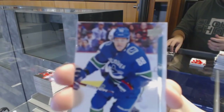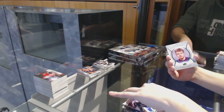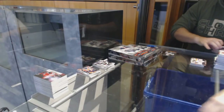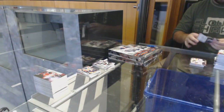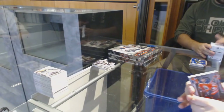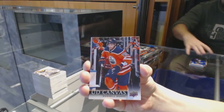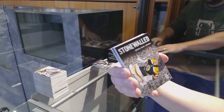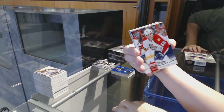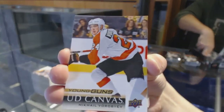Young Guns of Adam Godet for the Vancouver Canucks. Artemi Panarin Portraits for the Blue Jackets. 25 Under 25 of Brayden Point for the Lightning. Canvas of Tuukka Rask for the Boston Bruins. Stone Walled of Tuukka Rask for the Boston Bruins. Jogger Years for the Florida Panthers. Young Guns Canvas of Mikhail Vorobyev for the Philadelphia Flyers.